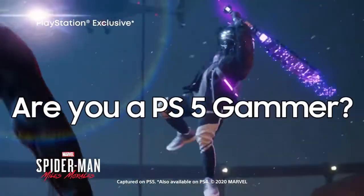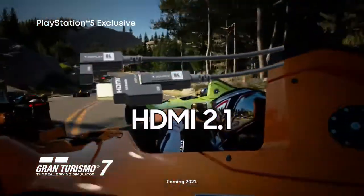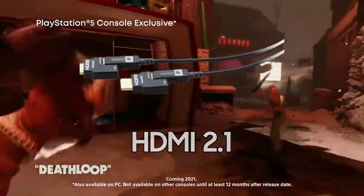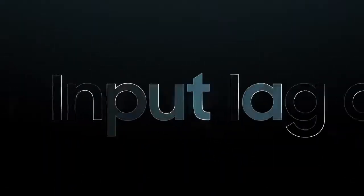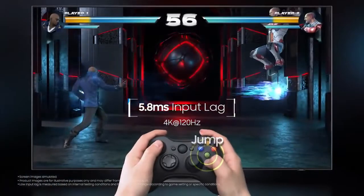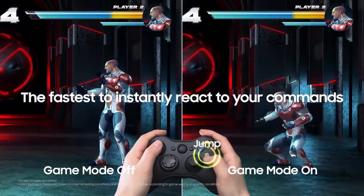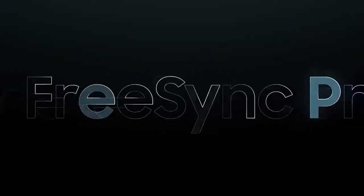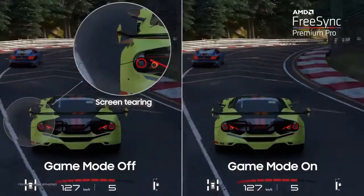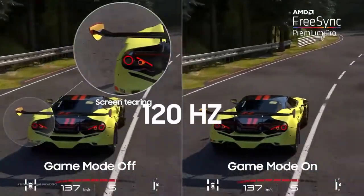Are you a PS5 gamer? Q80A comes with HDMI 2.1, which allows for higher resolutions, higher frame rates and a lot more bandwidth. Input lag as low as 5.8ms — the fastest to instantly react to your commands while game mode is on. FreeSync Premium Pro: you'll experience reduced stutter and screen tearing with exceptional motion enhancements up to 4K 120Hz.